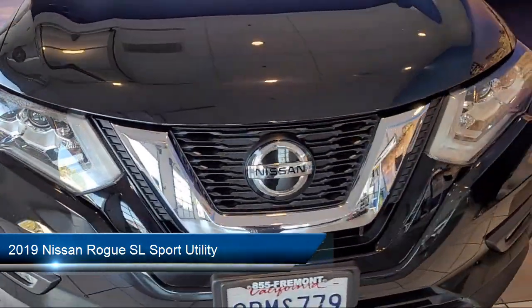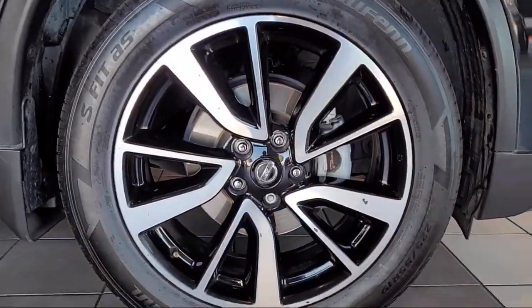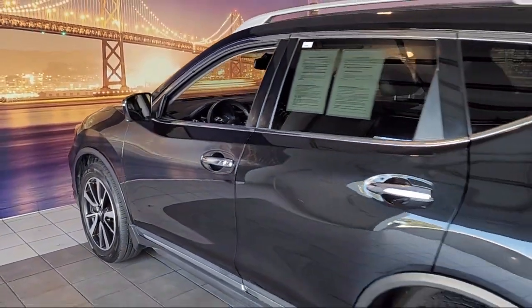It comes equipped with navigation, power panoramic moonroof, parking sensors, LED headlights, Bose audio system, and roof rack.